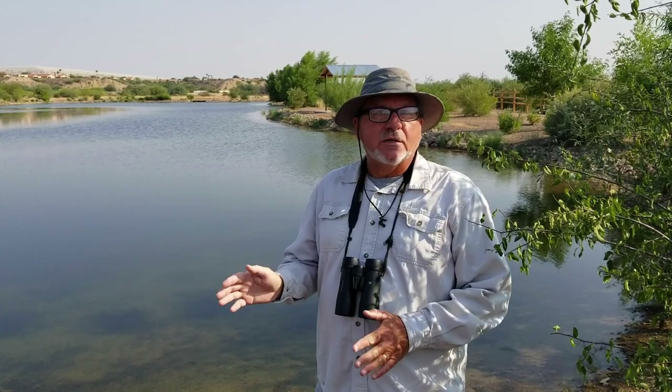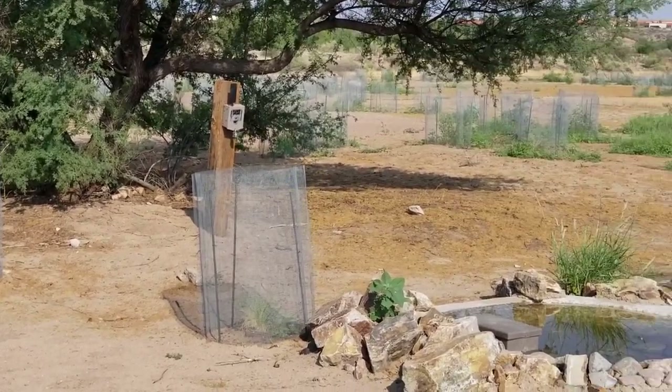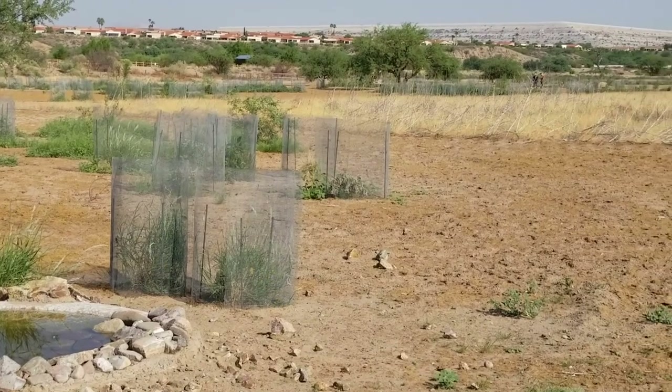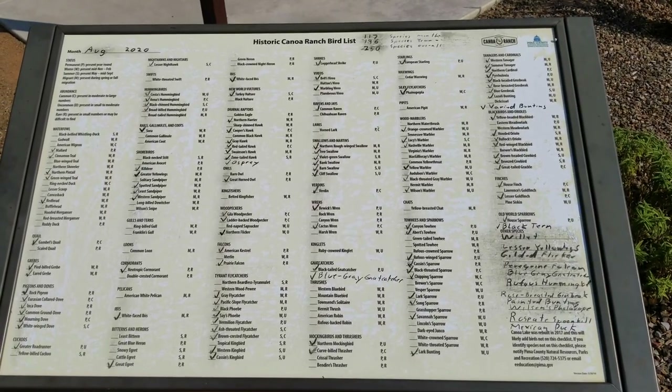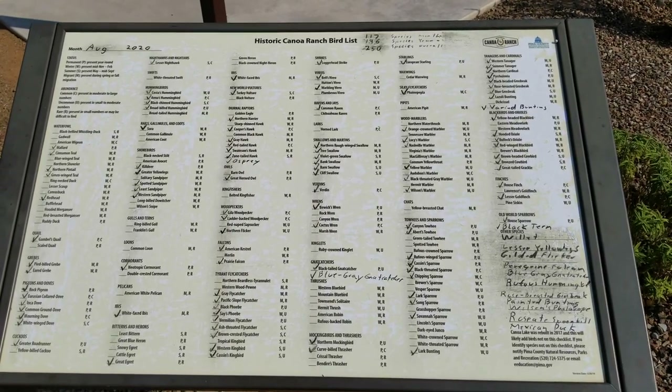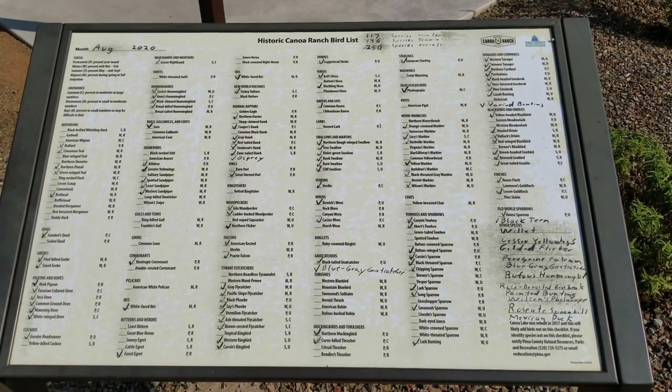If you want to check out Canoa Ranch, come on down — it's a great time of year. We're coming into peak migration here, and probably the second week in September is going to be the hottest as far as migration goes here in Canoa. You'll be seeing sparrows, hummingbirds, ducks, and you might even see a tern or an egret come in for a while. If you're a little bit new to birding, we have a bird board right over there that tells all the sightings we've had in the past month — it's a good way to orient yourself to the birds that are around here at the time.